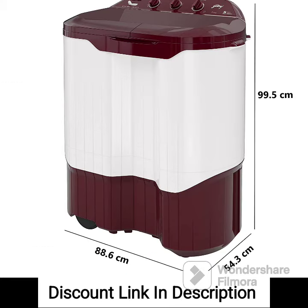8. Tri-Tap Protection. This feature detects when the water supply is insufficient or unavailable and prevents the machine from running, protecting the motor and other components.